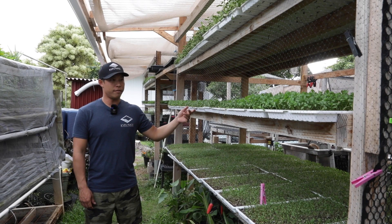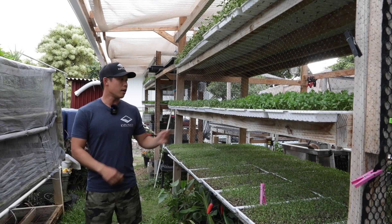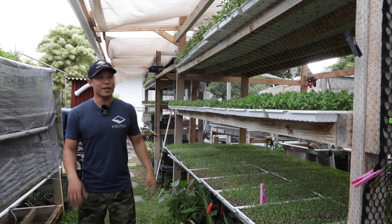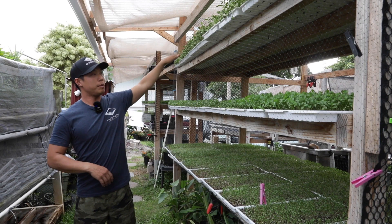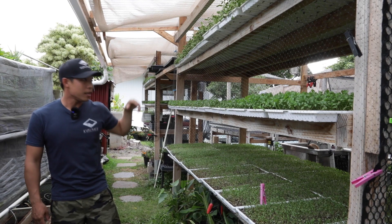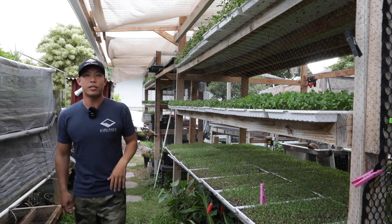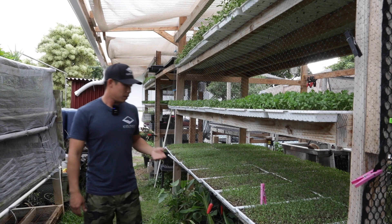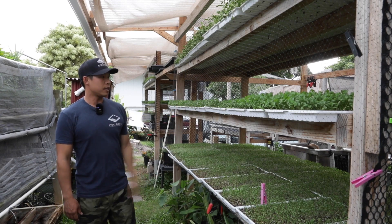We're standing in front of our three-tiered outdoor microgreen system. We're growing everything in 10-by-20 flats from Bootstrap Farmers. We picked white trays — figured you can see them and they won't attract as much heat. On the top tier we put our sun-loving stuff: sunflower, a couple of mustards, and pea tendrils. Down below we consider how much sun is hitting our crops — the lower you go, the less light there is.